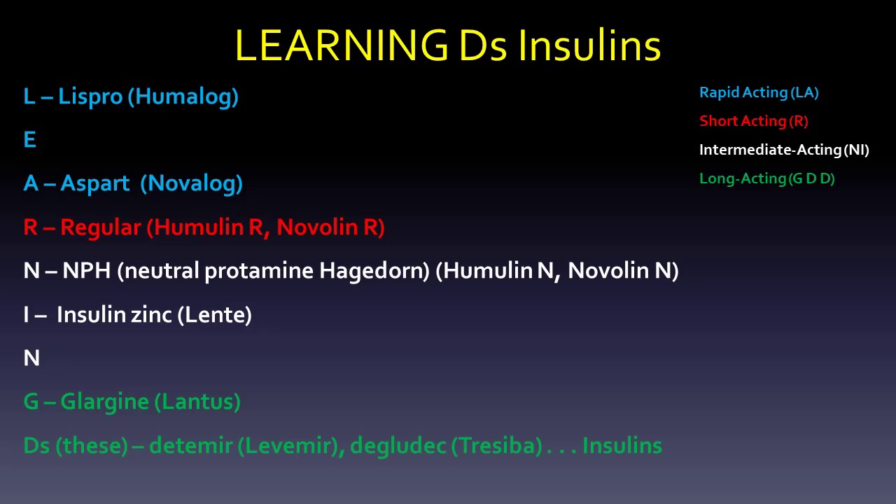The L-E-A of "learning" reminds you of Lispro — the L — which is Humalog, and Aspart, which is Novalog. The E doesn't really mean anything. Those are the rapid-acting ones that have a peak at about an hour, and those are the ones where we make sure to have some food very soon.